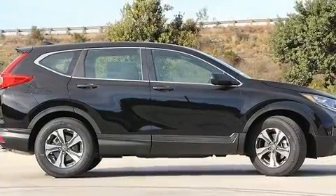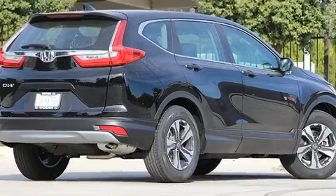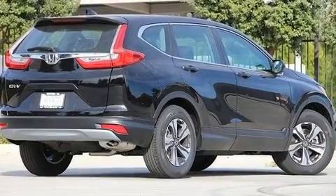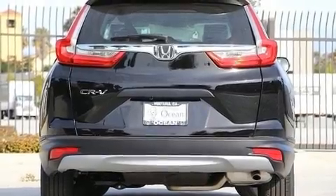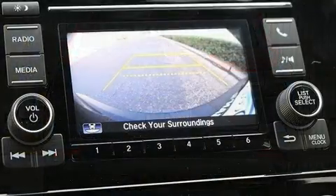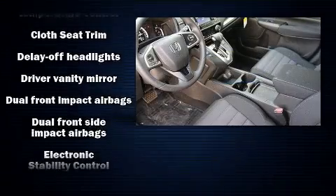It's equipped with tons of terrific amenities but it won't break your budget, such as remote keyless entry, a rear window wiper, a trip computer, and much more. Audio features include an AM/FM radio and four well-positioned speakers.